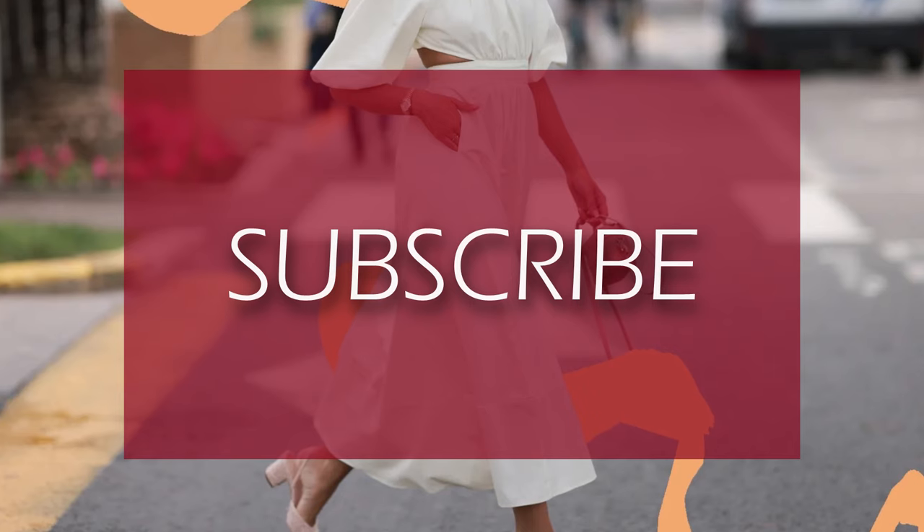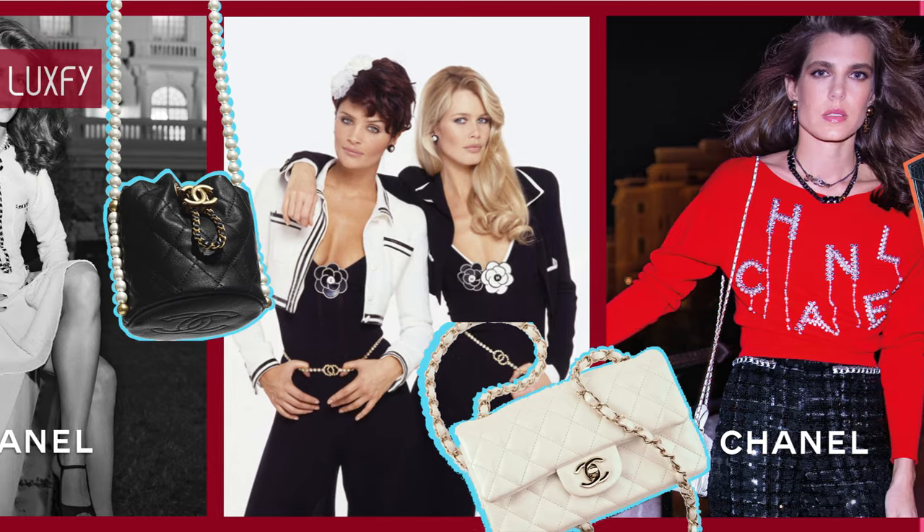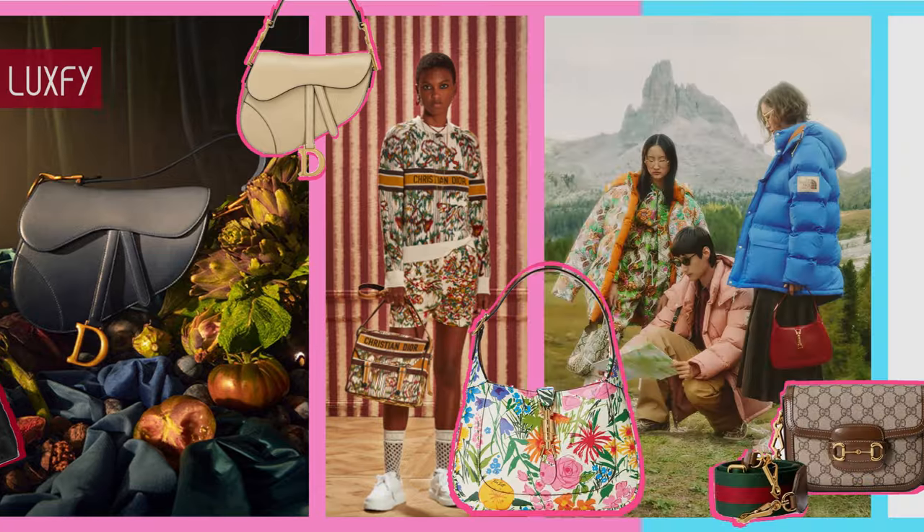If you are enjoying this video so far, please subscribe to my channel so I can continue to bring you the best content about fashion and luxury living.